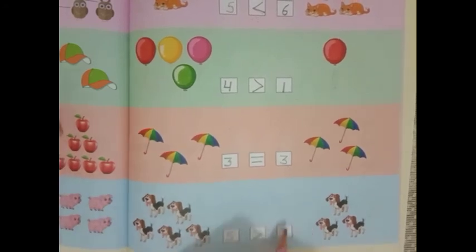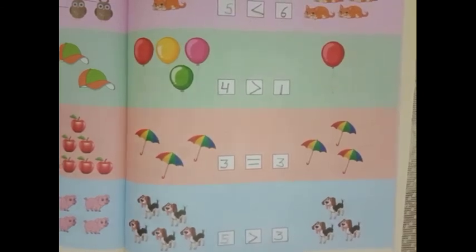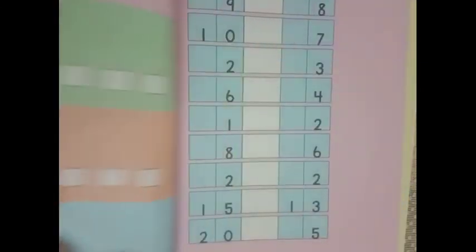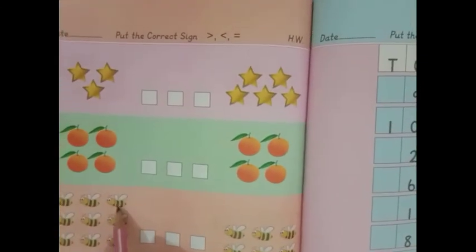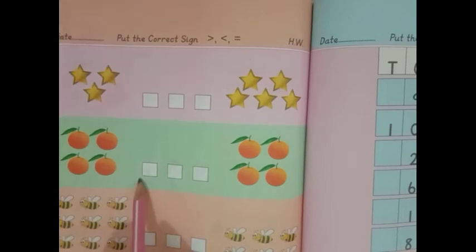Do page number 64 and 65 as classwork, and do page number 66 as homework. I hope the concept is clear to you. Practice it and do it in your workbook. Have a nice day. Bye-bye.